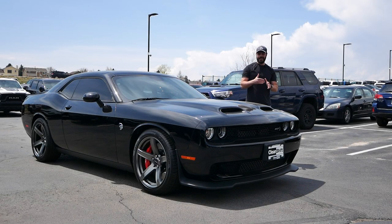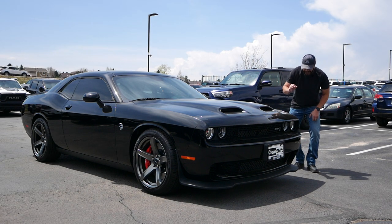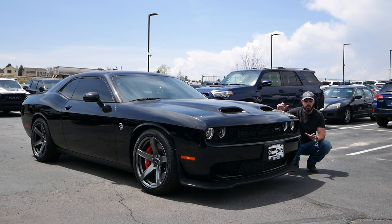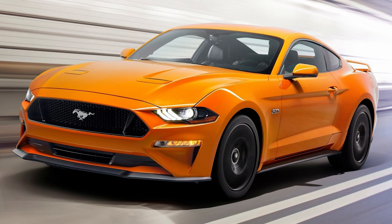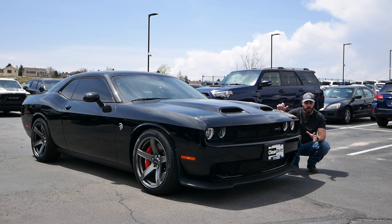Imagine this: you're living in the 1970s, you find a time machine and transport yourself to 2023. The first thing you want to do is find a muscle car. What choices do you have today? Mustangs? I don't think so. Camaros? No, because a Camaro today is basically a sports car. So the only choice you're left with is the Dodge Challenger.